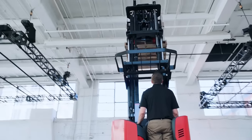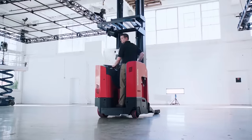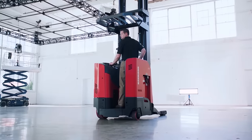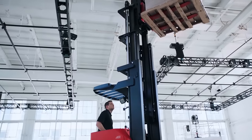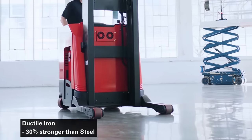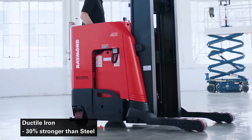The innovative A-frame suspension system and steered idler provide superior load stability at height. While the inertial dampener offers a smooth ride on uneven floors and reduces shocks and sways, increasing operator confidence. And the ductile iron base legs, 30% stronger than steel, ensure more reliable load support and durability.